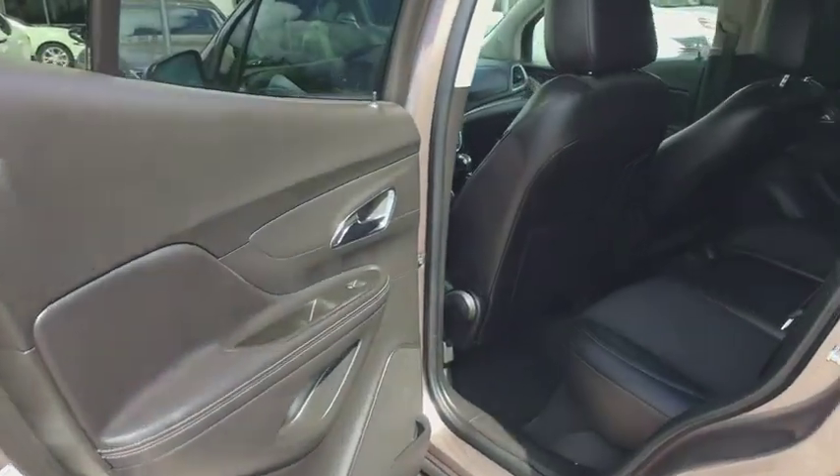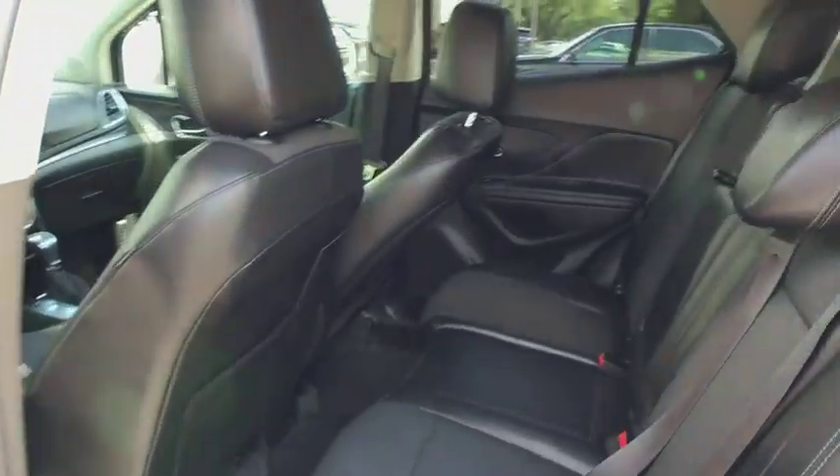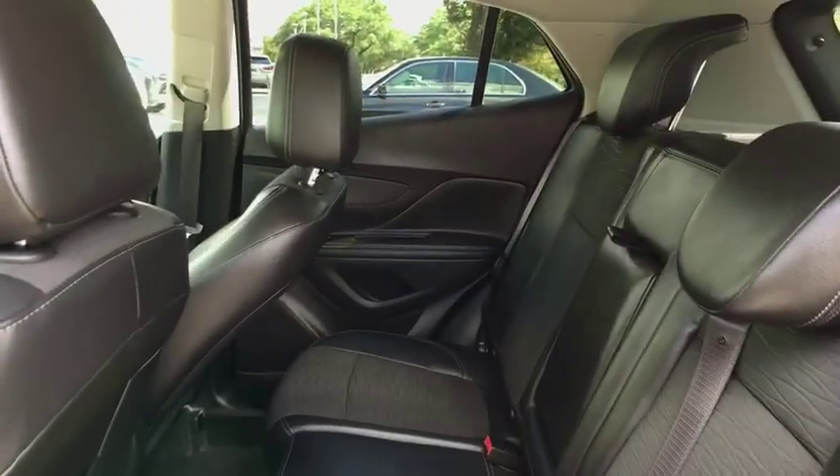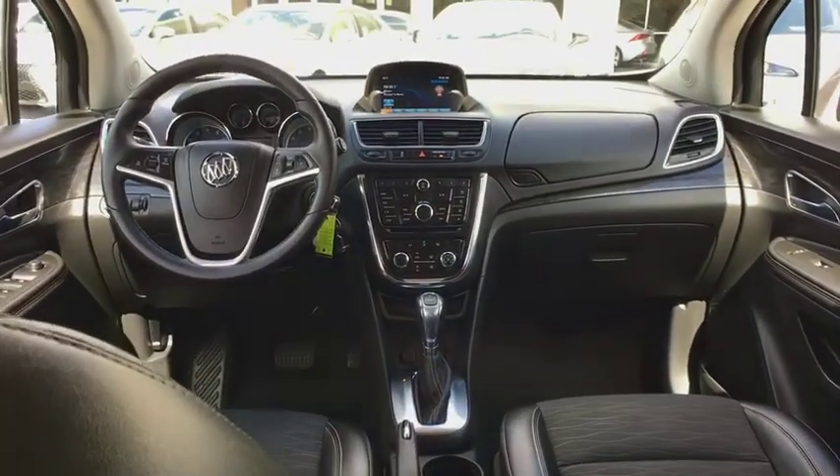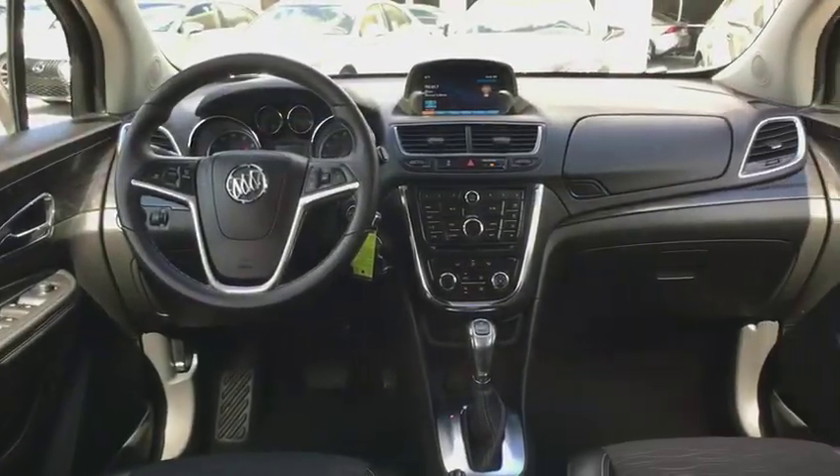Cruise control, floor mats, four-wheel disc brakes, aluminum wheels, rear defrost, front-wheel drive, AM-FM stereo radio, CD player, security system. This vehicle is Carfax certified one owner and qualifies for Carfax buyback guarantee.